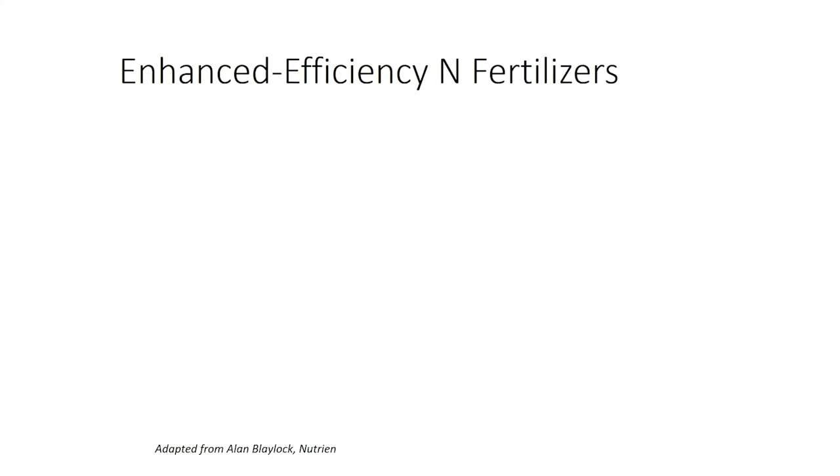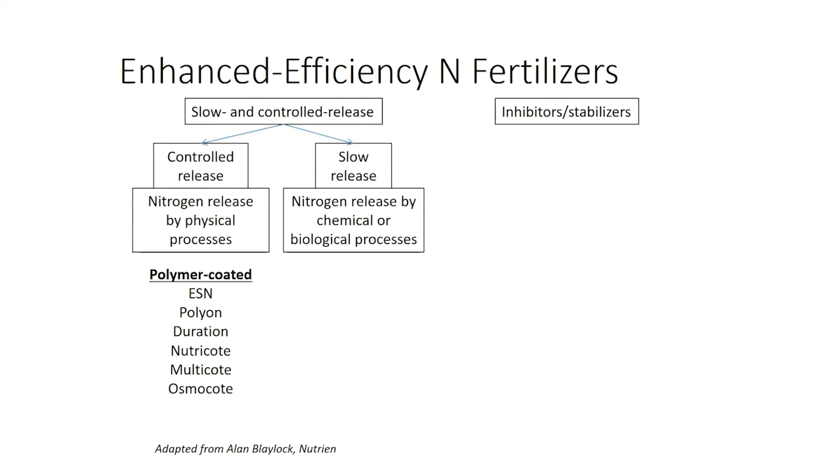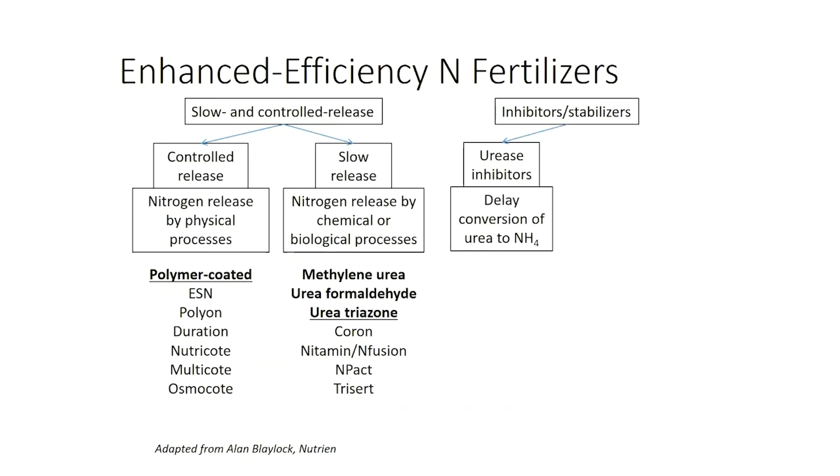We'll start talking about enhanced efficiency nitrogen fertilizers. We split those up into two groups: slow and controlled release, and then inhibitors and stabilizers. With the controlled release, these are things that are released by physical processes. In this particular trial we're using ESN, which is a polymer-coated urea by Nutrien. There are some others I've worked with as well. We also have slow release fertilizers, which are released through chemical or biological processes. We could have chosen some of these to focus on — I've done research on a lot of them, and some are pretty good, some are less effective, but we've got a lot of data on those.